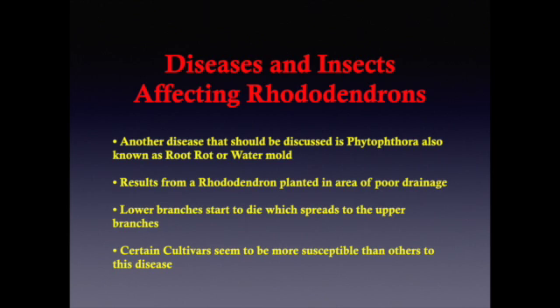The third threat is called Phytophthora, otherwise known as root rot or water mold. It occurs most often if a rhododendron is planted in an area of poor drainage experiencing warm conditions. Certain cultivars, such as Nova Zembla, appear to be more susceptible. Plants with Phytophthora frequently show lower branches that wilt and die back, quickly spreading to the upper branches. I have never experienced this disease, but I encourage you, when planting rhododendrons and azaleas, to take great care to plant them in raised beds or proper soil so they will not stand in wet soil for any extended period of time.